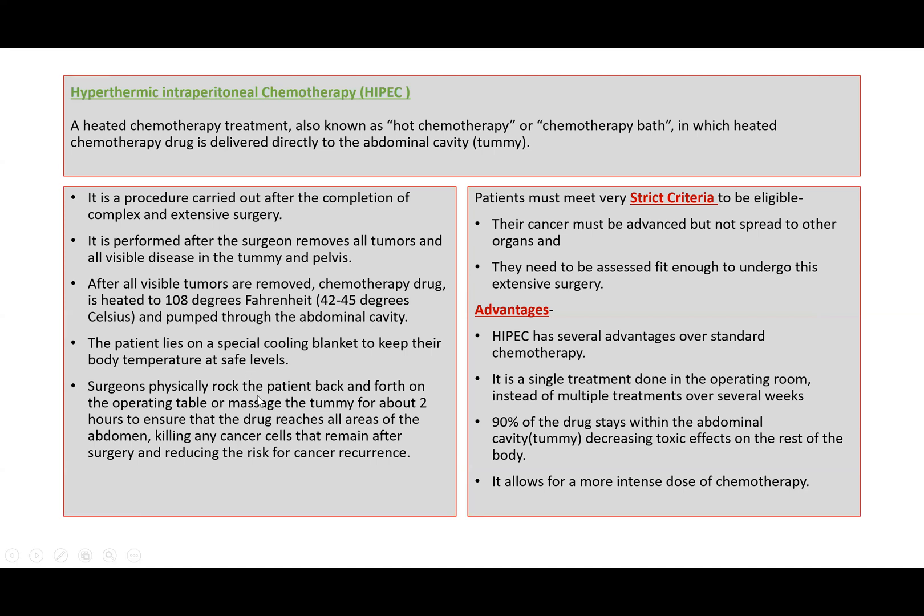After instilling the drug, surgeons physically rock the patient back and forth on the operating table, or they massage the tummy for about two hours, to ensure that the drug reaches all areas of the abdomen, killing any cancer cells that remain after surgery and reducing the risk for cancer recurrence.